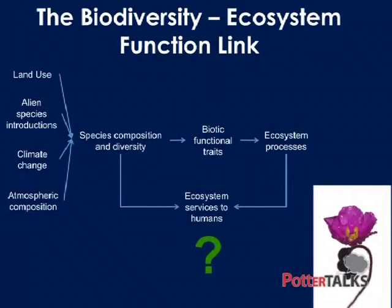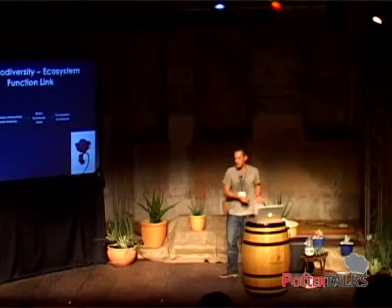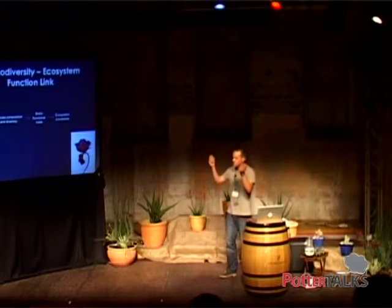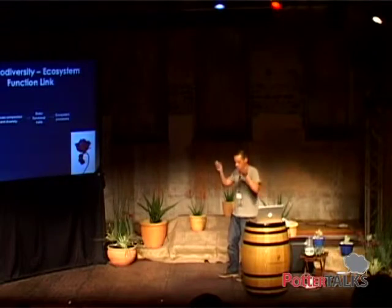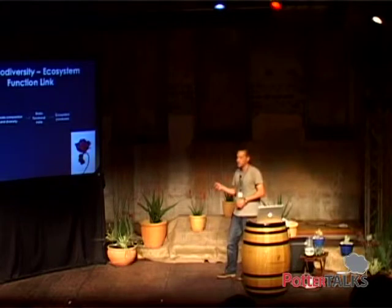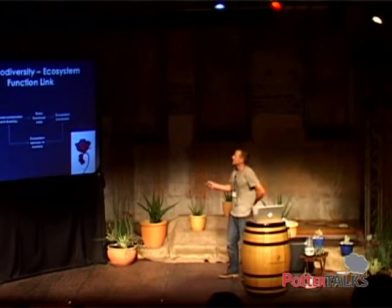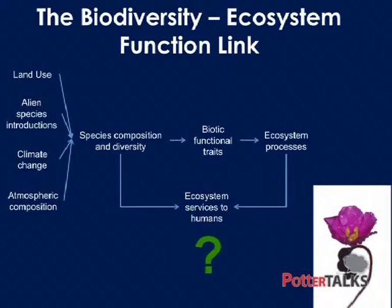The point of my talk is the biodiversity-ecosystem function link — highlighting to you why it's important and how little we know about it. In a site, you'll have species composition and biodiversity. These species will have traits that on one hand allow them to grow there, but on the other hand actually change that environment. So if you think of a tree — it wants to be tall to capture light and out-compete other trees, but at the same time it's shading the ground beneath it, changing the environment it's in. These biotic functional traits allow species to be there, but they also change the processes in the ecosystem.